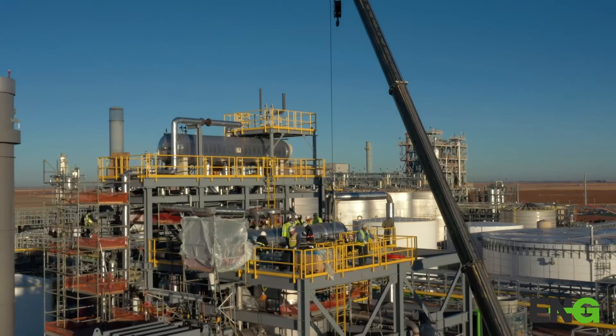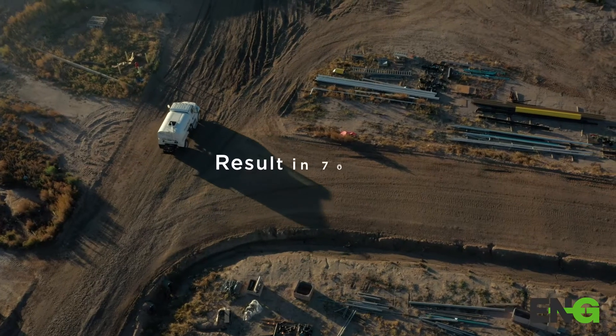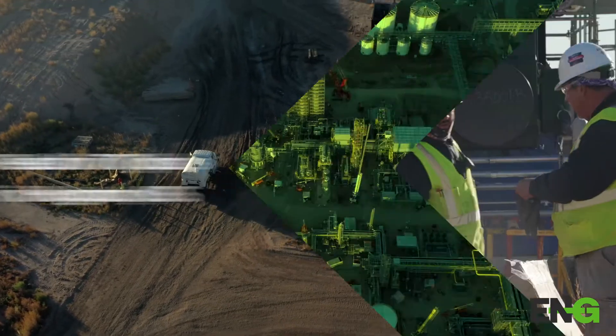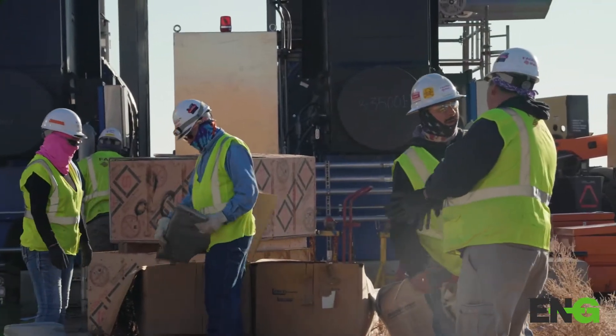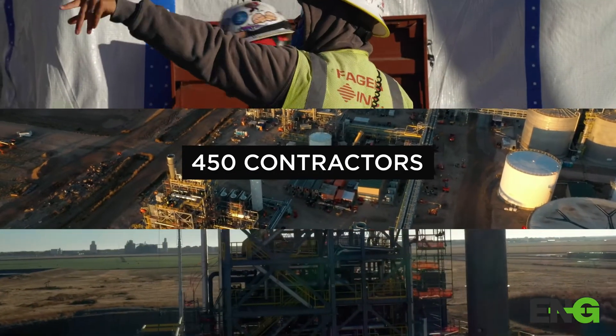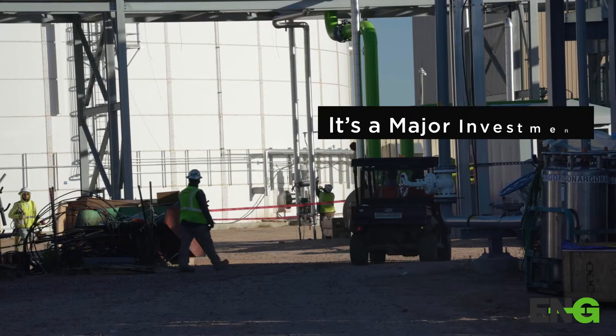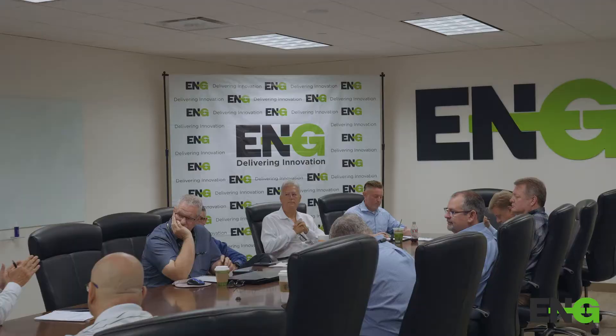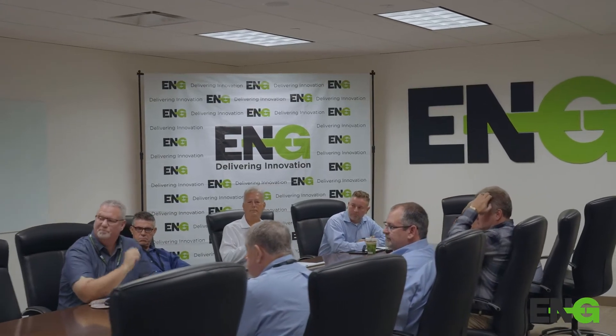This is a huge opportunity for Seaboard Energy. It's a major project, a major investment that the company is making in this renewable diesel plant. It's going to result in 70 jobs here in Hugoton, Kansas, and the effort being put into this project is enormous — around 450 contractors working on it. The bottom line is it's a major investment made by Seaboard, and Global was critical to the success of this project.